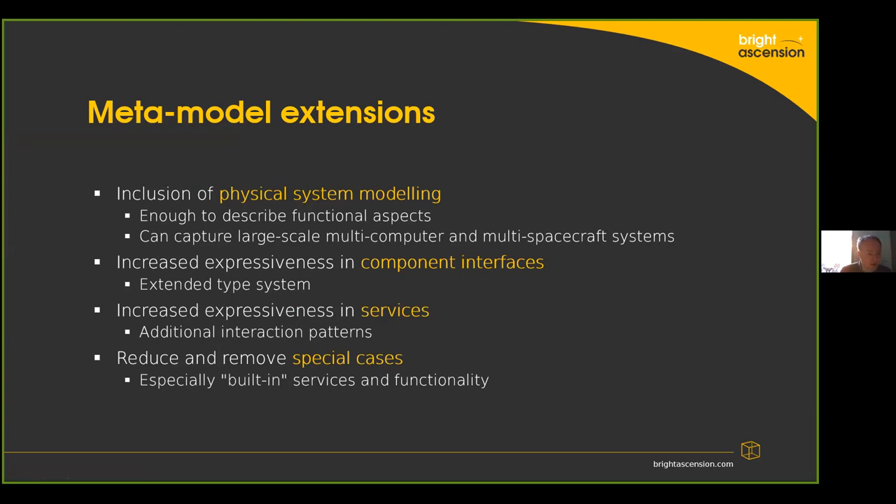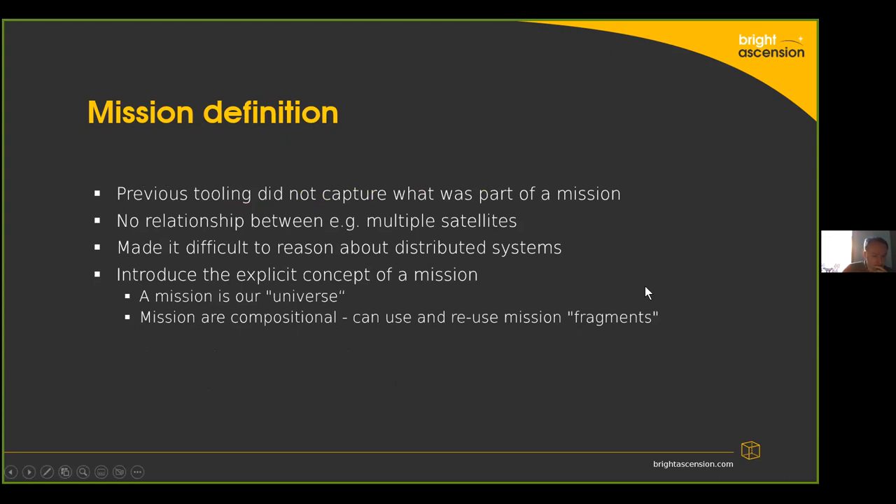We've added extensions to our underlying meta model, the most important being around modelling of the physical system. This allows us to capture all of the computers in the system, all of the different software images, and how those relate to spacecraft and to each other. We've increased the expressiveness in component interfaces and in services, and a major part of that is reducing special cases — increasing what you can express on a component interface or within a service brings into the fold some special cases we had previously. Having the physical model allows us to define a mission, capture the different satellites — what we call assets — and reason about distributed systems for the creation of software and documentation.